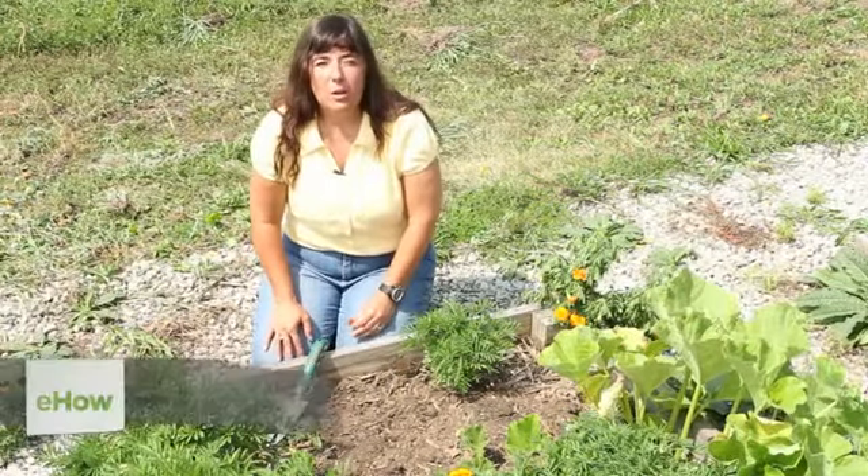Hello, this is Mindy McIntosh-Shutter from Mindar the Gardening Gnome and Dirt to Dining University, and today I'm going to teach you how to plant marigolds from dead-headed blooms.